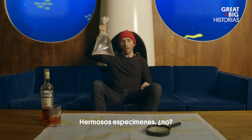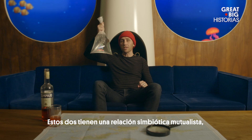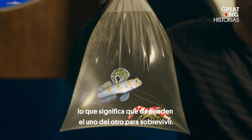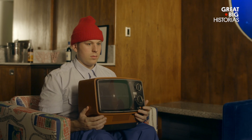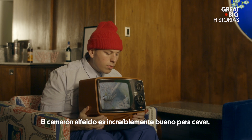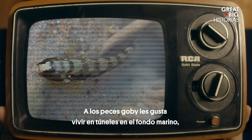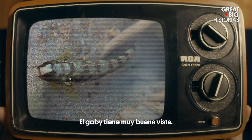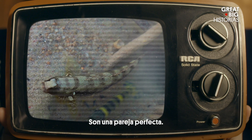Beautiful specimens, aren't they? I've got a pistol shrimp and goby fish in this bag. These two are in a mutualistic, symbiotic relationship, which means they depend on each other for survival. The pistol shrimp is an amazing digger, but nearly blind. The goby fish likes living in ocean floor tunnels, but can't dig. The goby has great eyesight. The shrimp has a great digging claw. They're a perfect match.